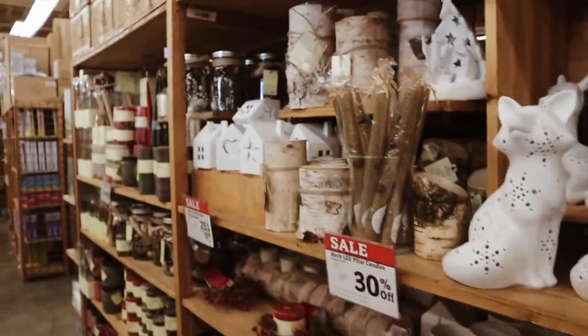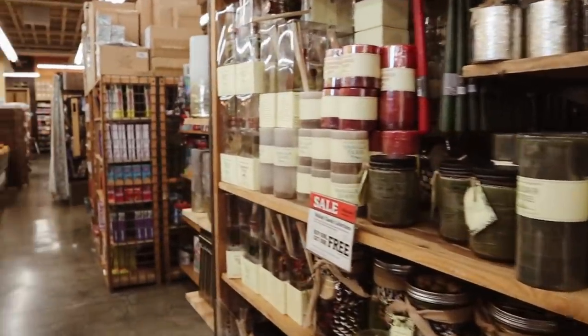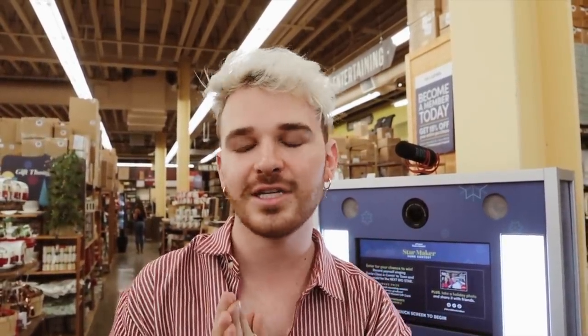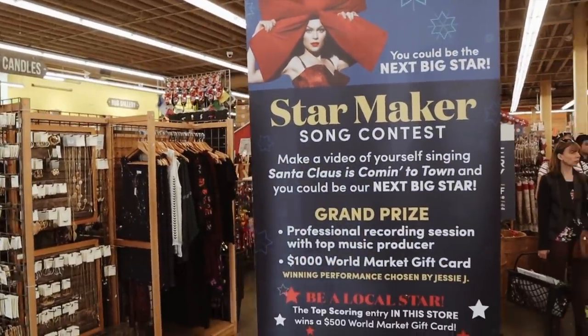I'm very content right now — holiday shopping and making a video. I keep bumping into more stuff; every corner I turn I think it's the end and then there's just more. I already found the Star Maker Contest kiosk — I followed the little stickers on the floor. This is basically a kiosk located in 60 different World Market stores around the United States. I'll leave a link below where you can find out if there's one close to you, but if not you can still enter the contest.